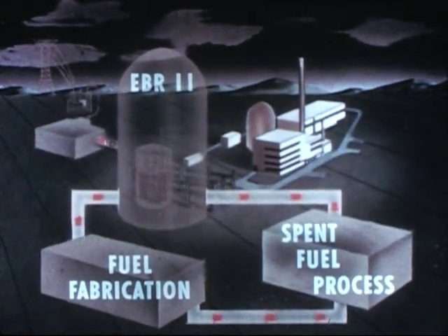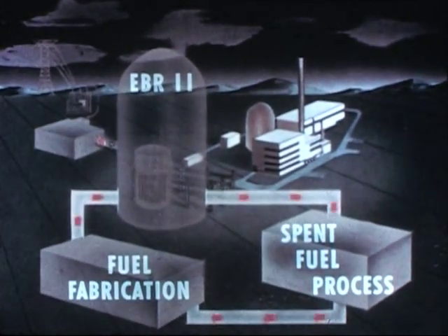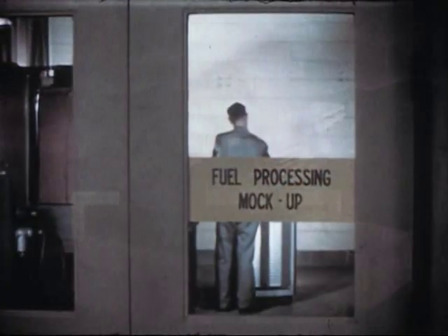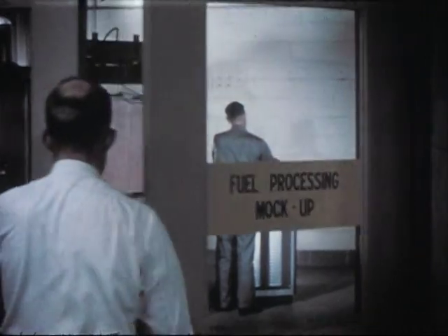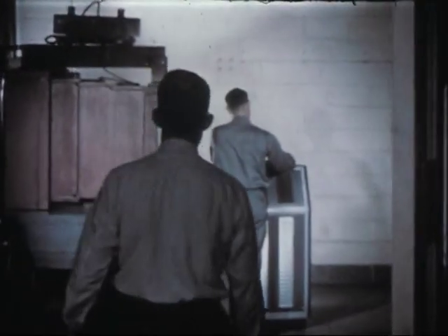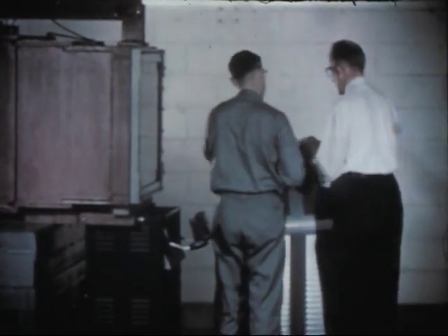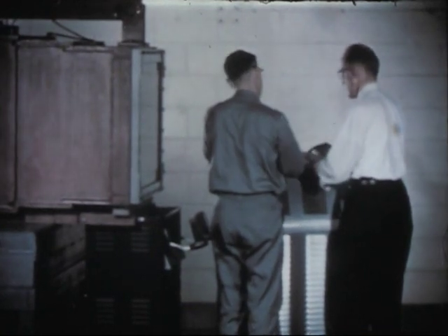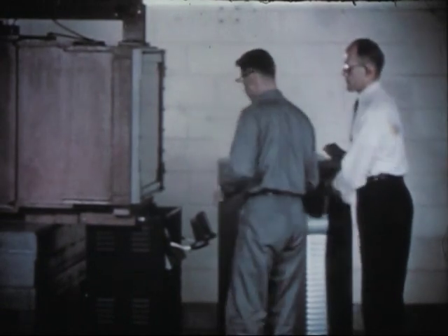The development of this fuel cycle involves the coordinated efforts of the laboratory's chemical engineering, metallurgy, and reactor engineering divisions. The first phase of the fuel cycle being developed consists of pyrometallurgical reprocessing by melt refining. Since the processed fuel is highly radioactive due to residual fission products and trans-uranic elements, remote operations are required.